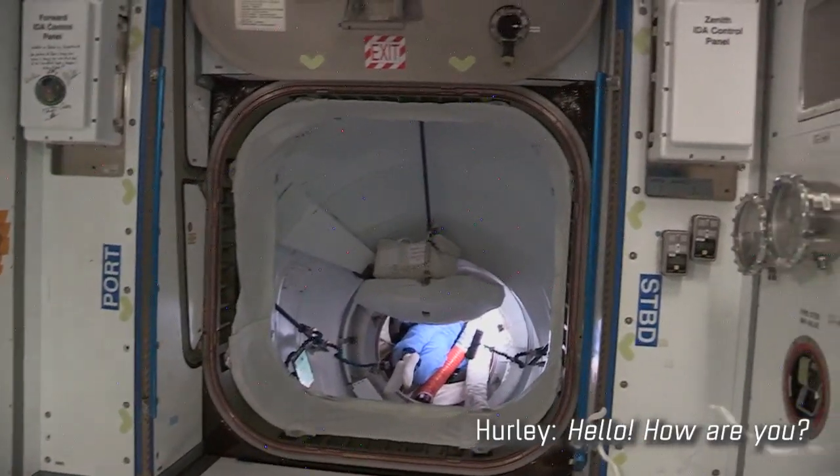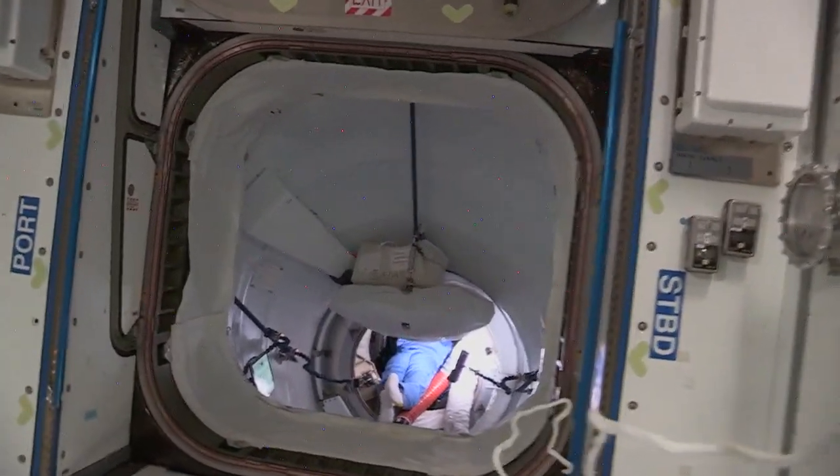Hello! Hello, how are you? Doing great. How was your night of sleep?